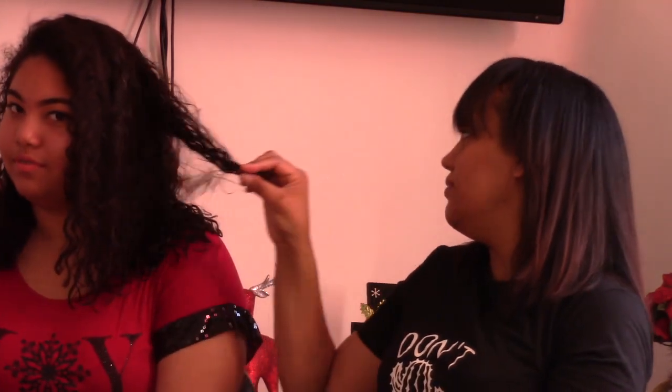Hey, what's up guys, welcome back to a new video. So today is an update — I don't know how to say 'update' in Spanish. We're gonna do an update on my hair because last time we did a curl perm. It's been two weeks since we did the deep treatment, so today we're going to see how the hair looks after two weeks.